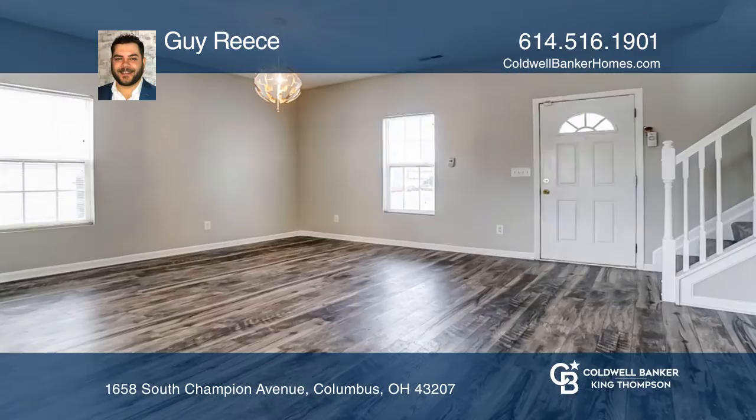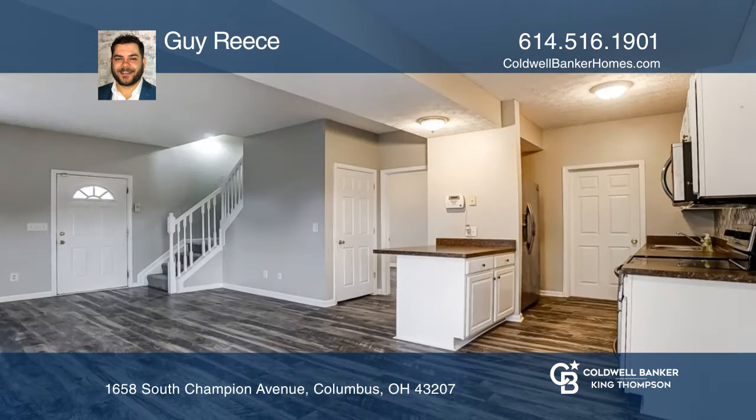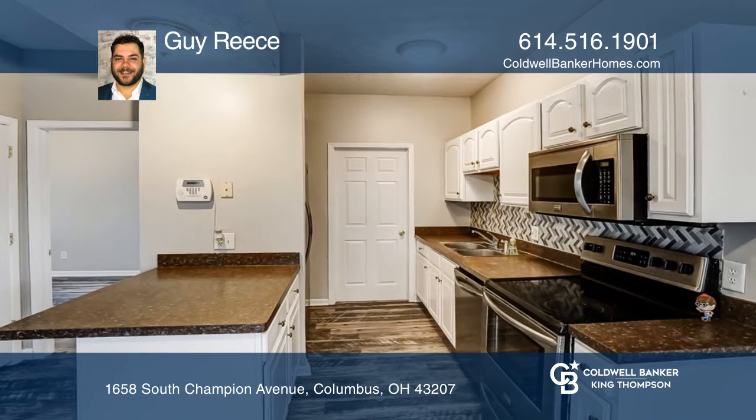Less than 15 years old, this home boasts 10-foot ceilings throughout and a two-car attached garage. This four-bedroom, two-and-a-half bath offers new carpet on the second floor and vinyl on the first floor.